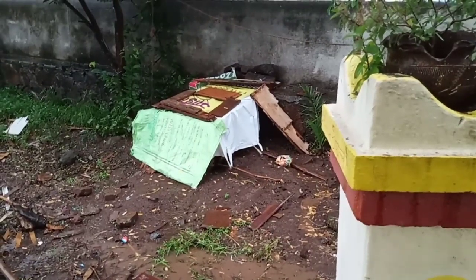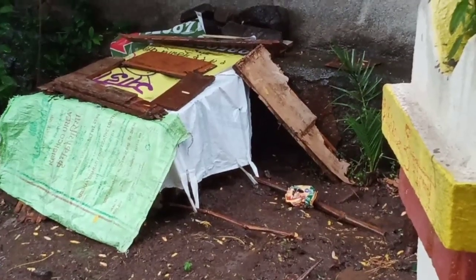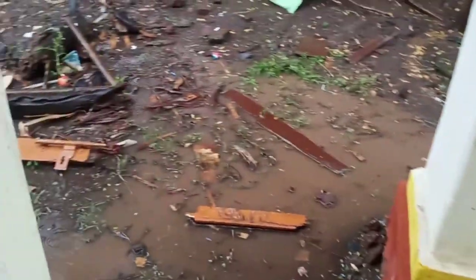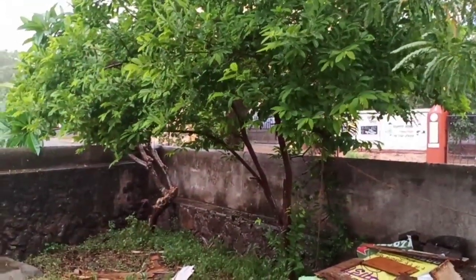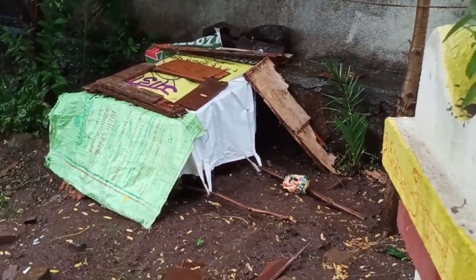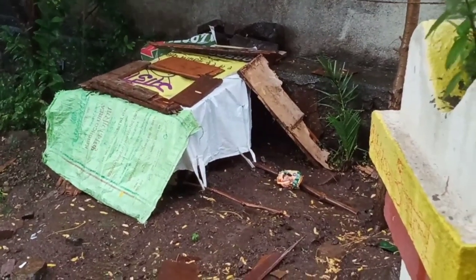Hello friends, welcome to our new video. Yesterday it was raining so heavily, and as you can see, I have changed this dog house to a new position. It's raining and I changed the shape of the dog house also, and applied more plastic cover over it.